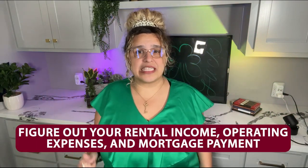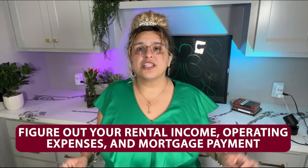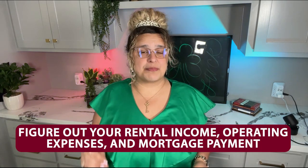The first thing you do is figure out how much rental income, operating expenses, and mortgage payments would be. The trickier part is determining your expenses. Of course, unexpected things can always pop up, but here's a list of some of the most common: vacancy, property management fees, leasing fees, repairs, insurance, taxes, utilities, and more.